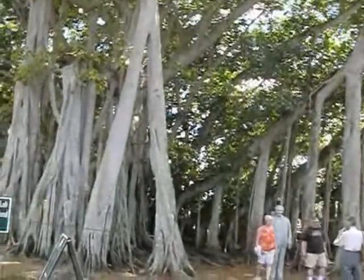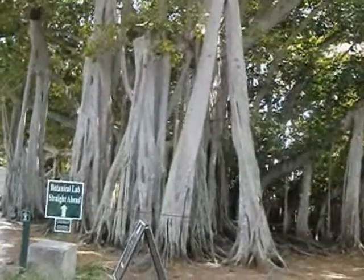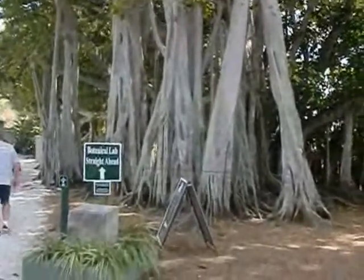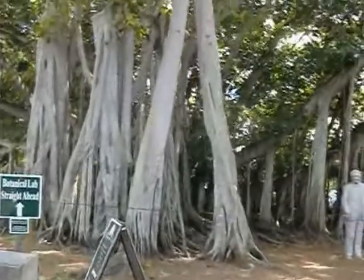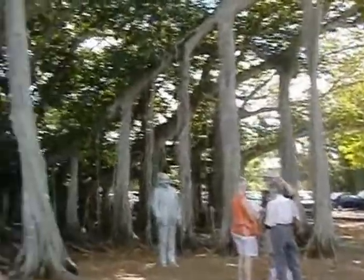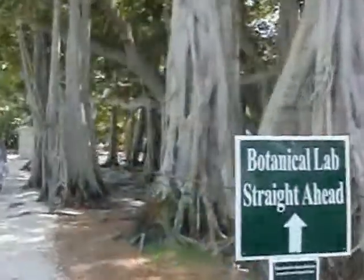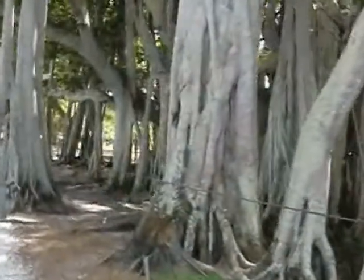The largest. What kind of tree was this again? This is the Banyan tree. The largest is in India. It's the largest one on the continental U.S., covering almost an acre. This is one tree planted by Mr. Edison in 1910, 1920?